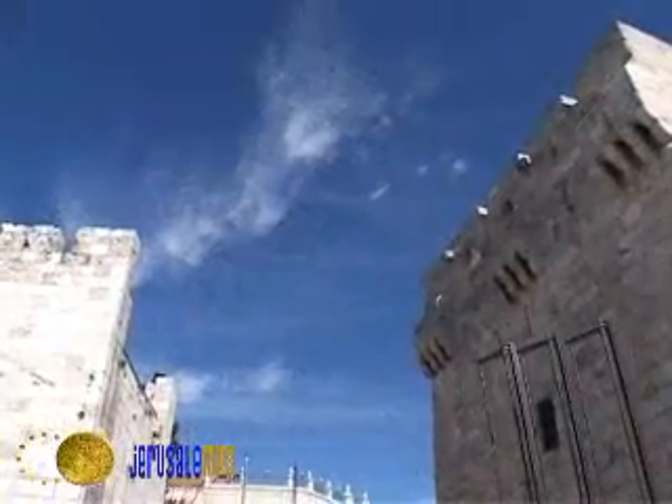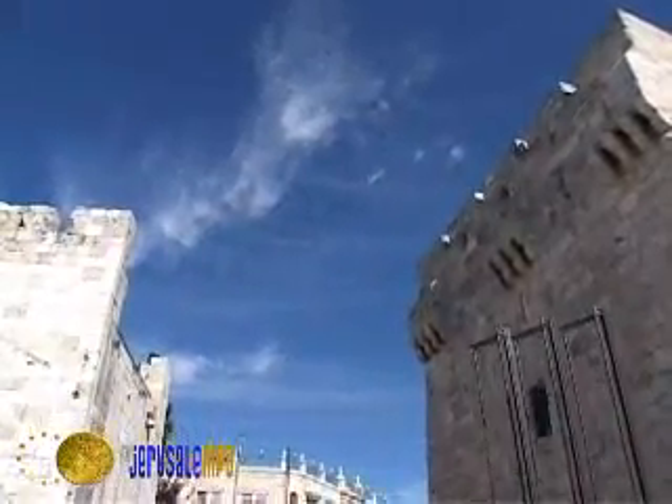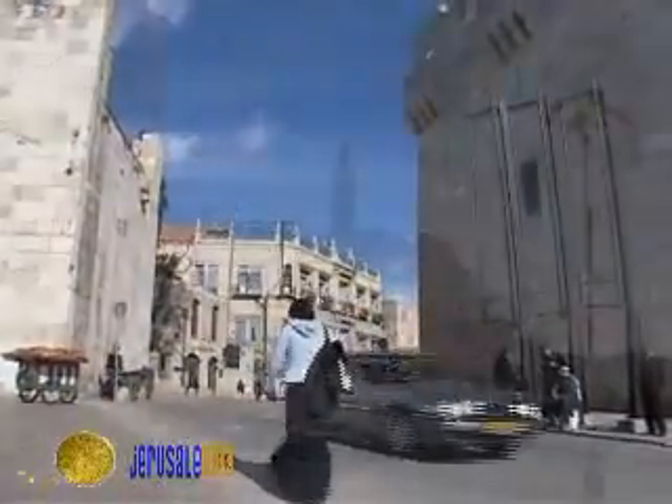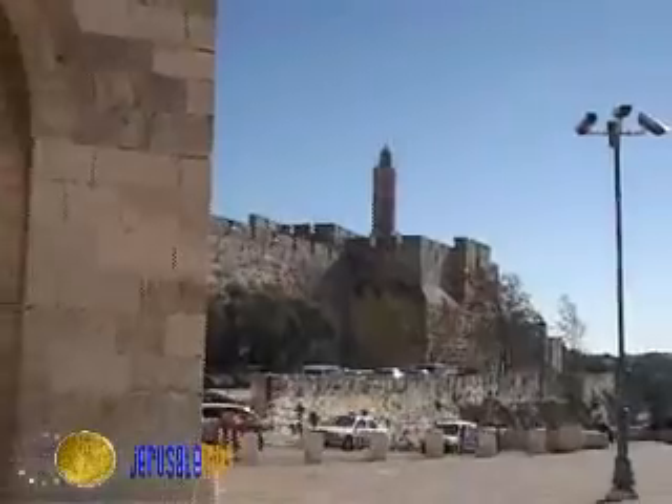We proceed to Jaffa Gate, that remains one of the old city's most important thoroughfares. Jaffa Gate was the main entry point, and a new market developed around the gate.